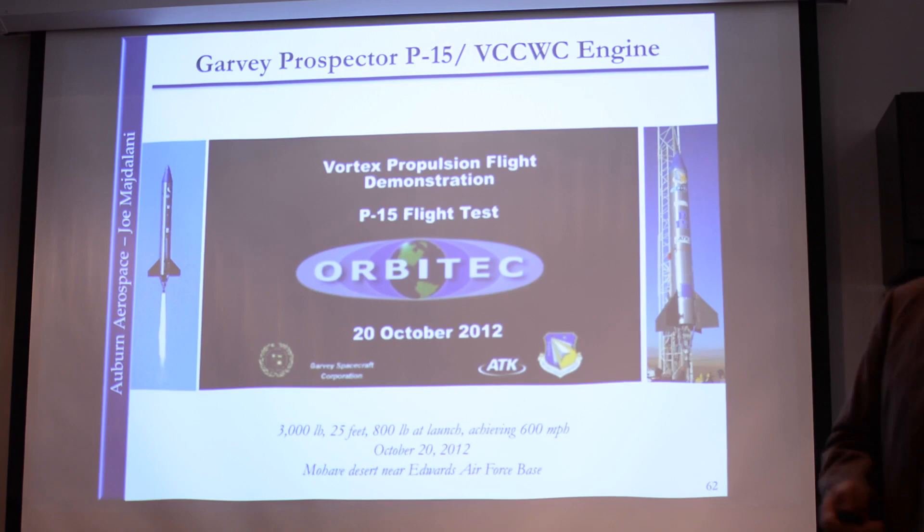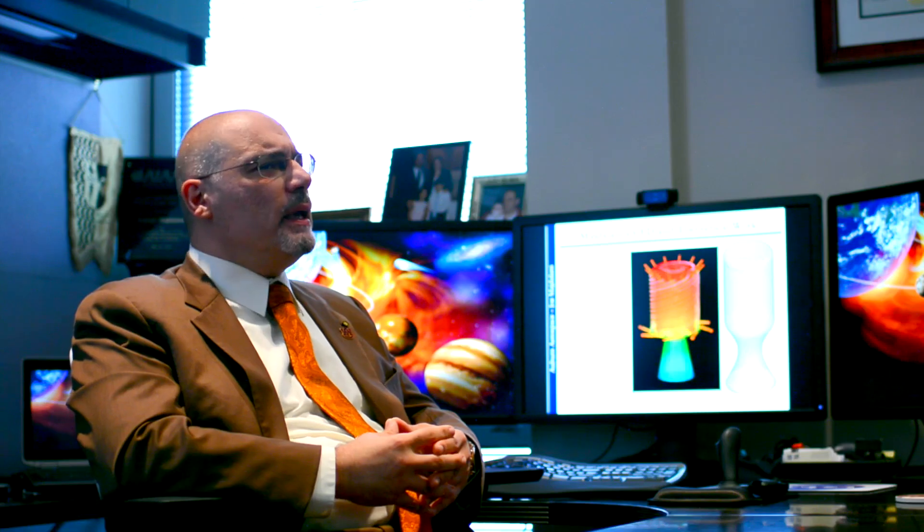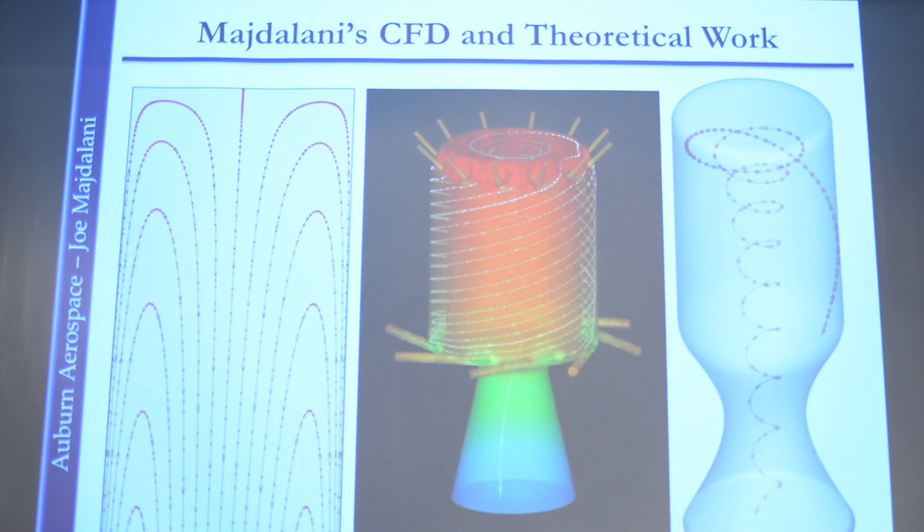Orbitech started working on this concept back in the early 90s and they realized that this is a technology that has a lot of potential. If we were to harness the power of a cyclone or a tornado inside a rocket engine, there are quite a few benefits to be gained. The simple analogy in layman's terms is that of the top.